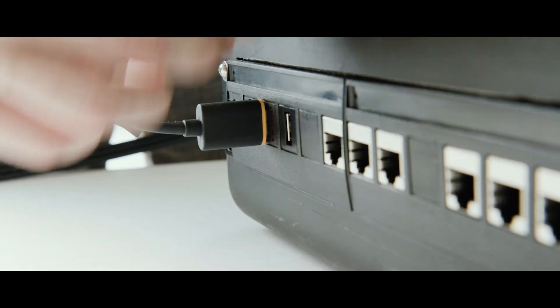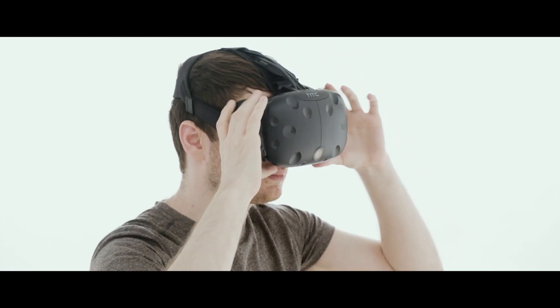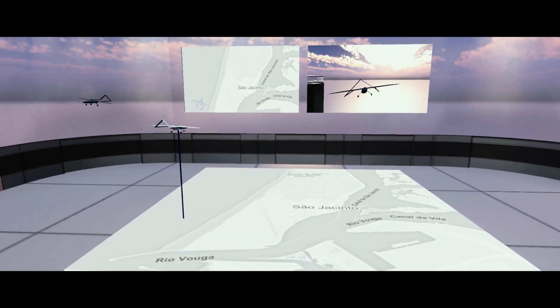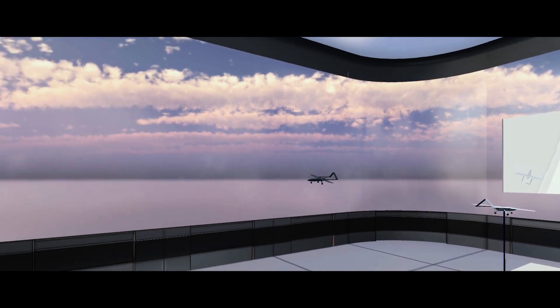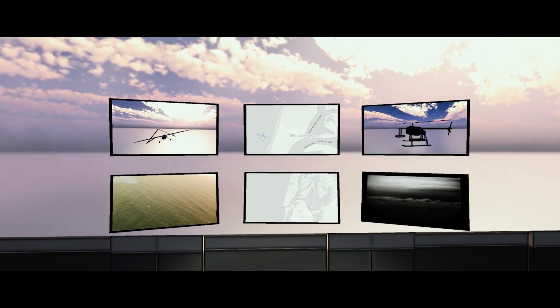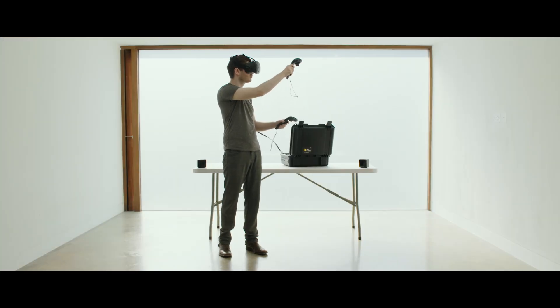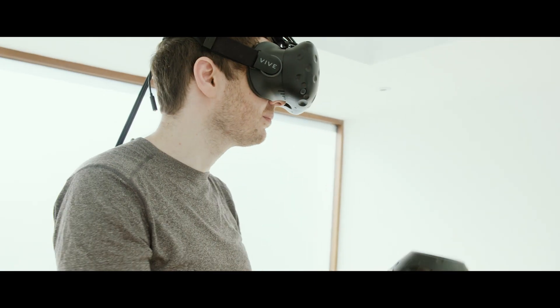Beyond this, simply by putting on a VR headset, a user can be transported to a mission control room. They can see virtualised screens, allowing them to have the full abilities of a mission control centre in any environment. This allows the user to see everything in one place and act upon that information accordingly.